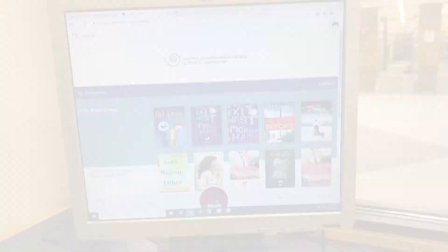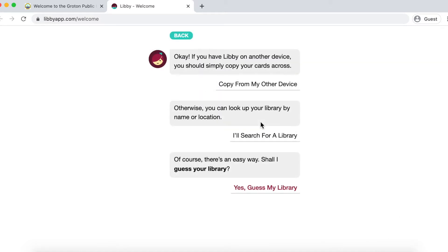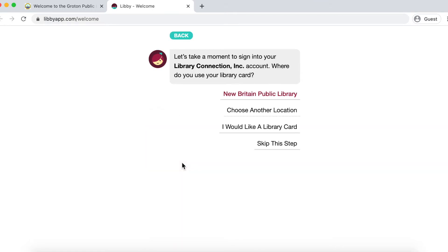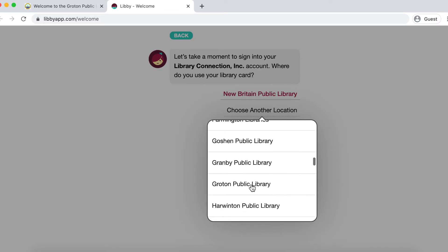If you're looking for a way to access ebooks on your computer or Chromebook, try Libby by OverDrive. OverDrive is a great service and provides a user-friendly platform called Libby. Available as an app and website, Libby will walk you through how to set up your new library card. When searching for your library, look up Library Connection, Inc. and choose Groton Public Library from the branch locations.